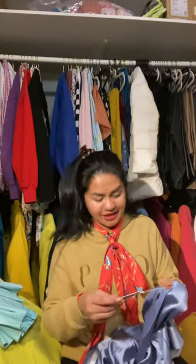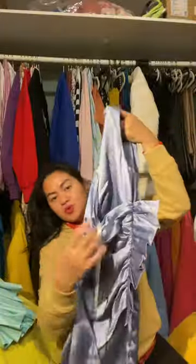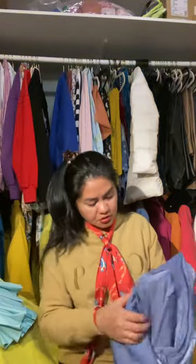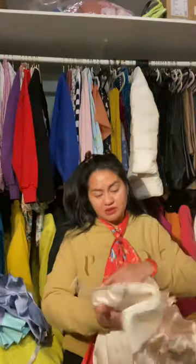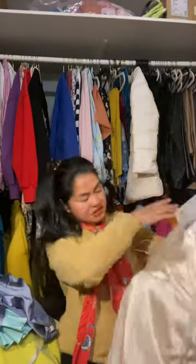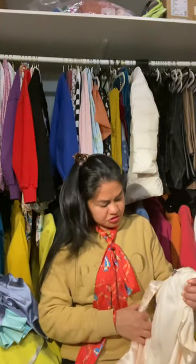This one still has a tag — Girl Code, size 6 — never had a chance to wear it. Look at this, there's a flare, a frill on the side. Very nice quality, quite warm, double underneath — so it has to stay here. How come I also have it in a different color? Sorry — it's beige or cream, also didn't have a chance to wear it. Yeah, I'm going to keep it here.